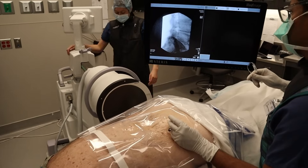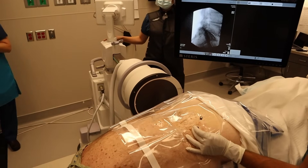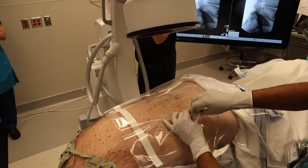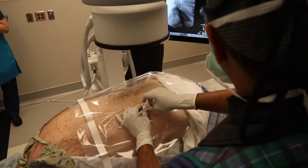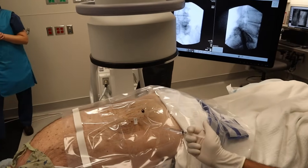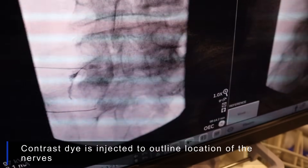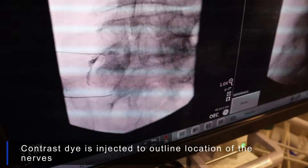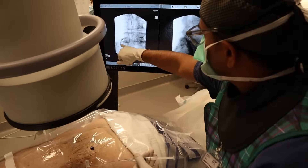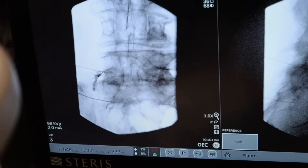With the AP view confirmed, a little contrast is injected to make sure it spreads along the L5 nerve root. The patient reports it is very uncomfortable. Dr. Naidu injects very slowly — it's a tight space. That's the nerve root being visualized, which is exactly what they want to see. He then comes in from below with the S1 injection, which he says shouldn't be as uncomfortable.